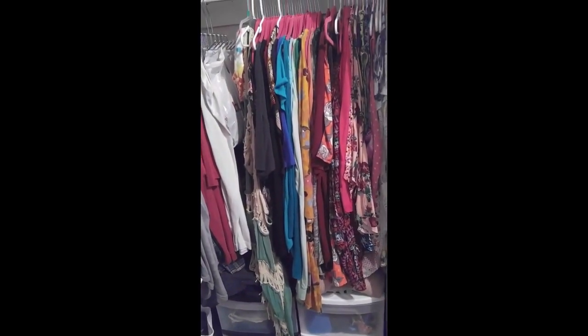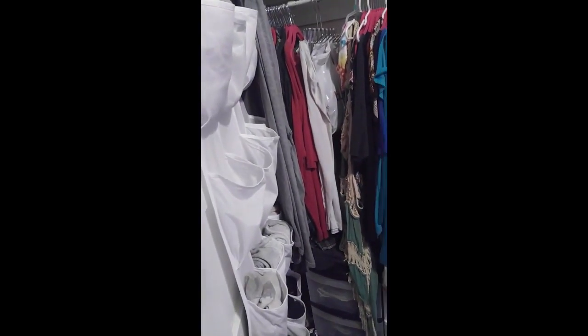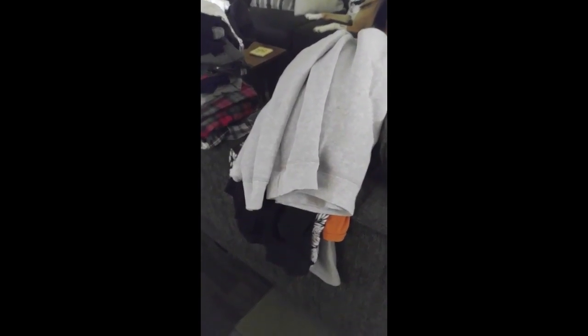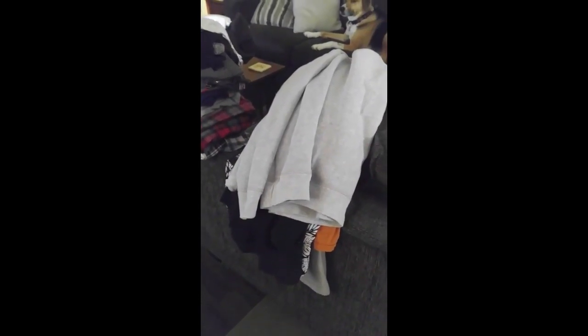First things first, I've got to get all the laundry together and all the clothes from the other bedroom, and then we'll go from there. I did a bunch of laundry, so I'm going to get all the clothes and put them all together on the bed. I have some clothes in the spare room, and I'm just going to add those back in there.